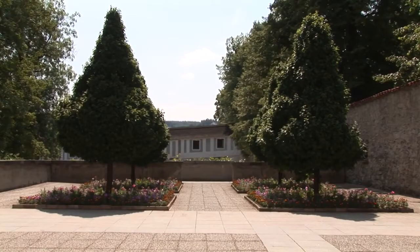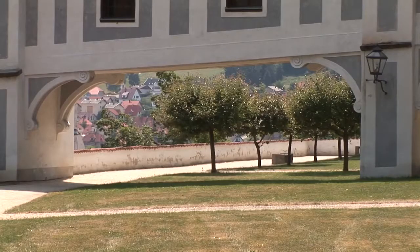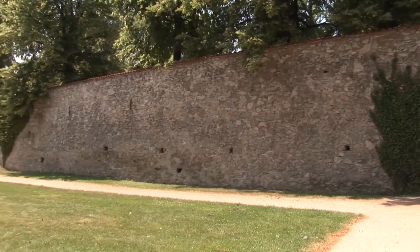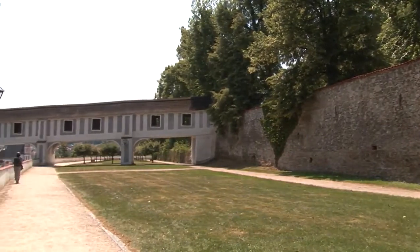During the reign of Wilhelm von Rosenberg, a unique system of covered bridges and arcades was built, connecting, for example, the castle with the Minorite Monastery and the Convent of the Poor Clares. This network of passageways leading from the Krumlov Castle roofs to those of contiguous houses has been mostly preserved.